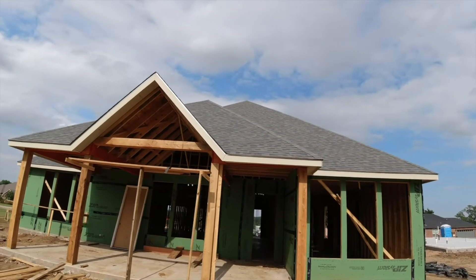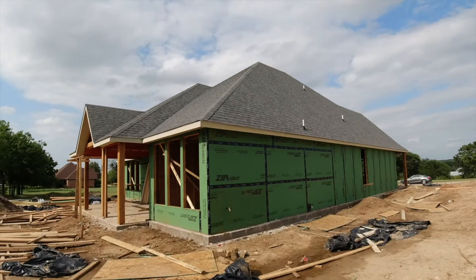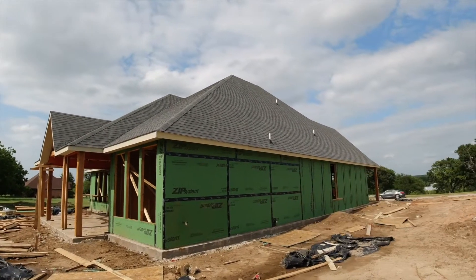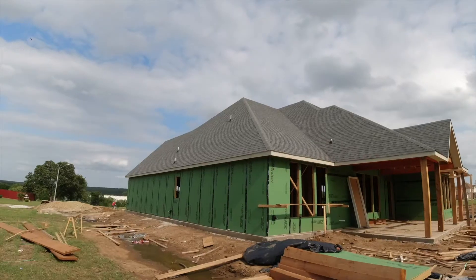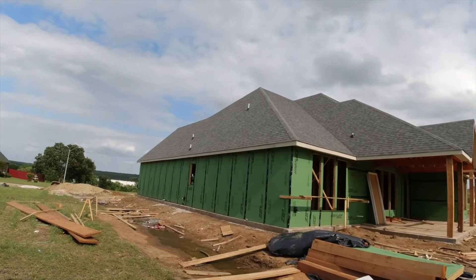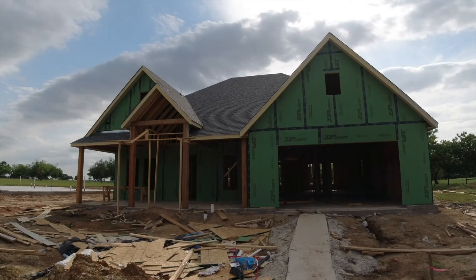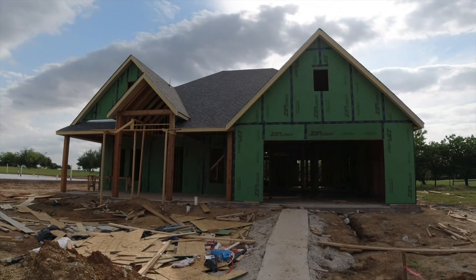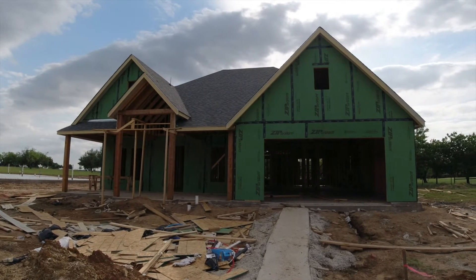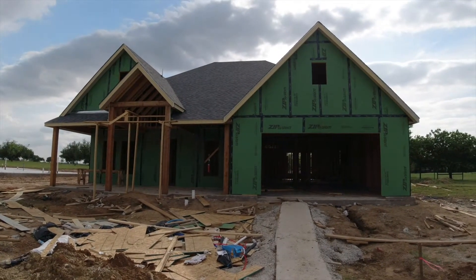Looks amazing! I'm gonna go to the right side right here. Here's the side of the house — I don't know how John is gonna get on that roof and do Christmas lights. Okay, here's the other side, and then I'll walk around to the front. Looks really good. I wanted a dark gray shingle, so this is perfect — I am in love with this.